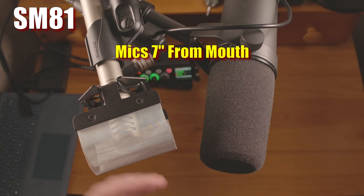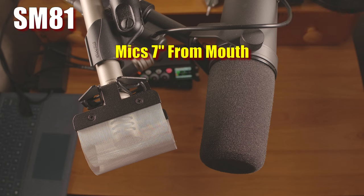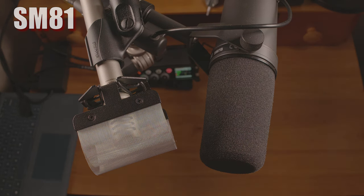In the end, whatever you choose — whether it's one of these microphones or something completely different — hopefully this video gives you some extra info so you can better make the best decision for you. If you have any questions, let me know, and as always, thanks for watching. Take care.